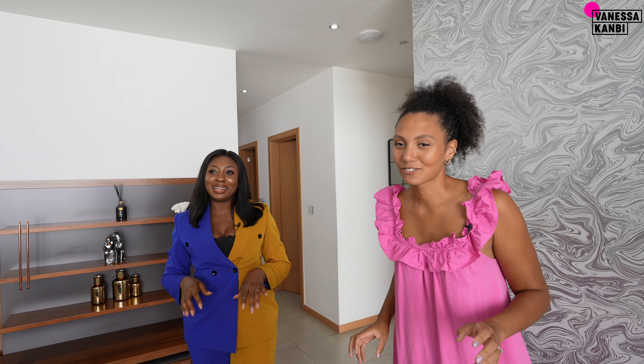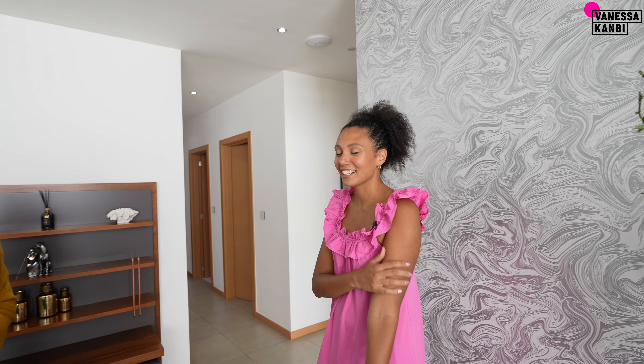Natural light is one of the most important things when looking for property, and it's beautiful and healthy as well — keeps you happy. The tiles and finishings are all included when you buy. It comes fully fitted, so you could just bring your furniture and that's it.